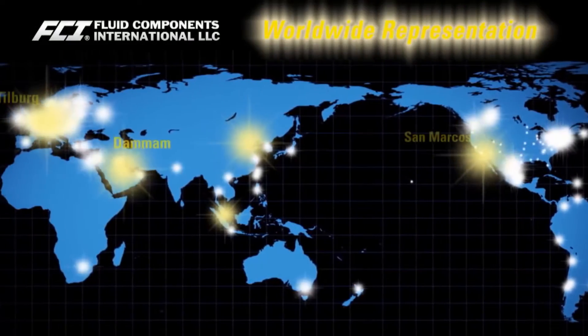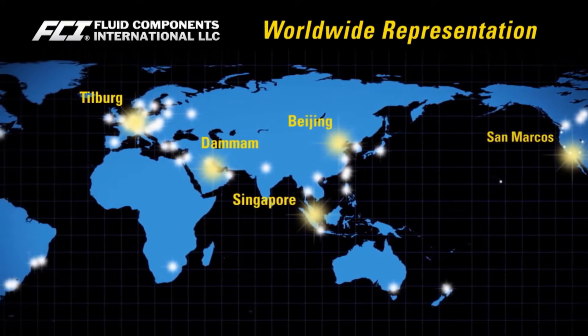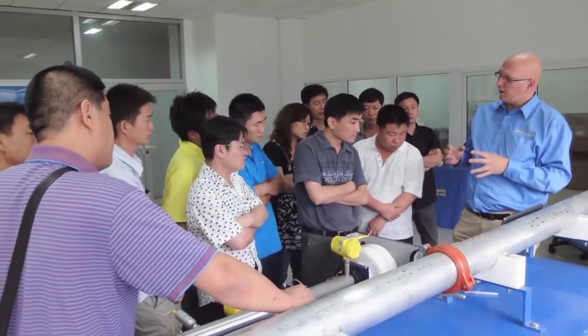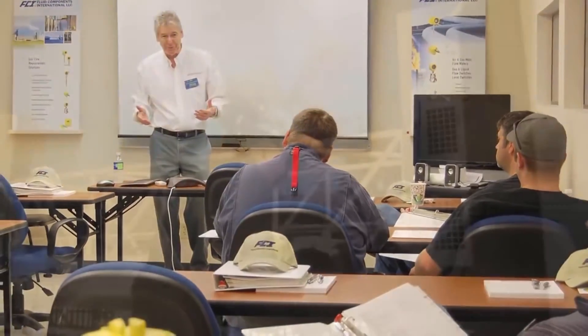FCI's manufacturing facilities and global network of service centers and factory-trained sales representatives ensure that clients' needs are met from application assessment and installation to post-sales support.